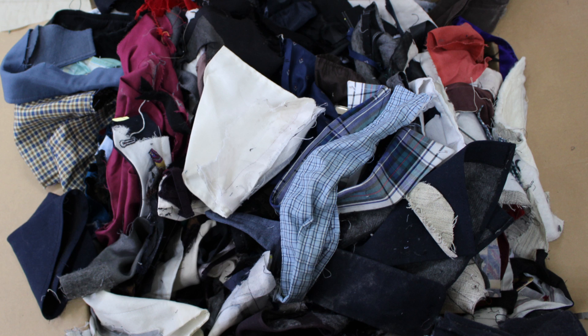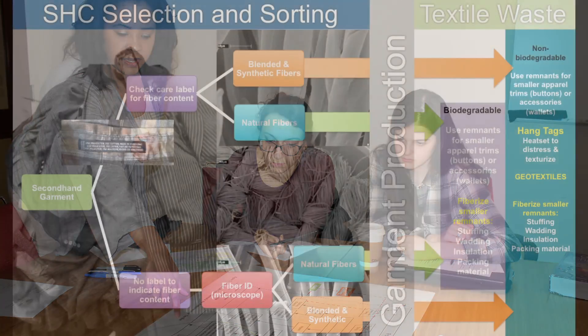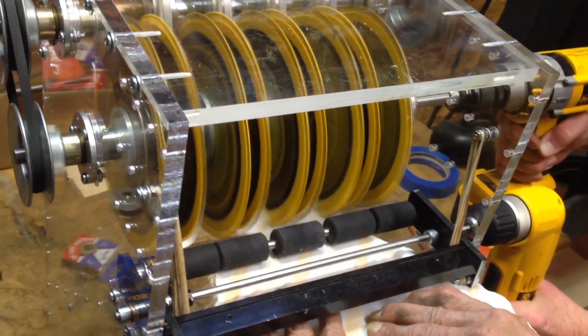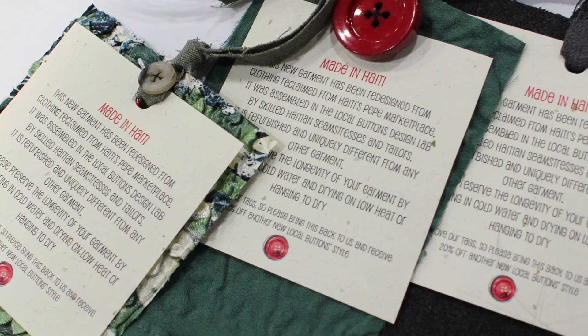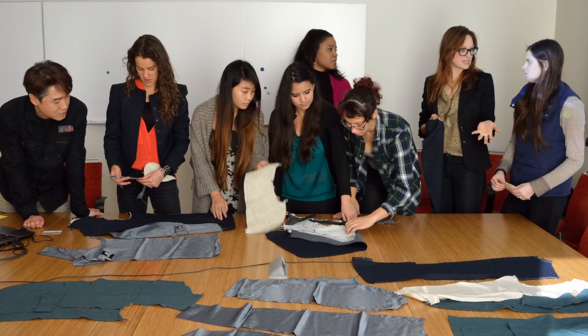One of the issues our team is trying to address is what Local Buttons can do to reduce the amount of fabric waste left over from their production process. Our Cornell team has developed a post-consumer textile waste recycling matrix and is building a prototype of a fiberization machine to convert small and unusable fabric pieces into fiber form. The fibers produced can be utilized in packaging, toys, padding, insulation, and many other applications — this way we can achieve a zero waste landfill solution.